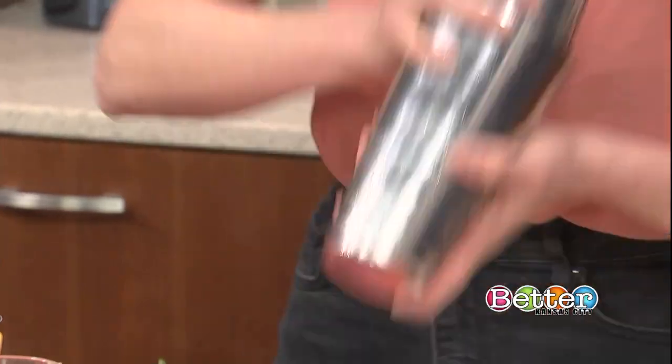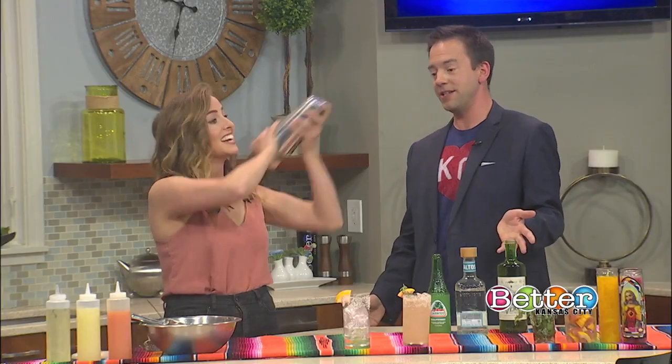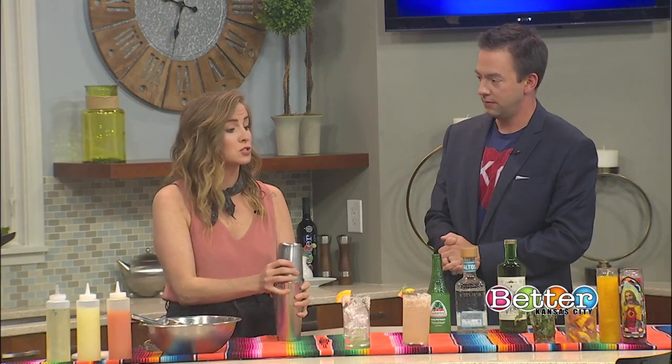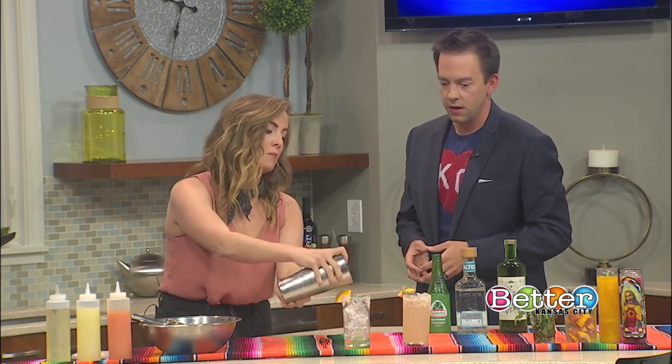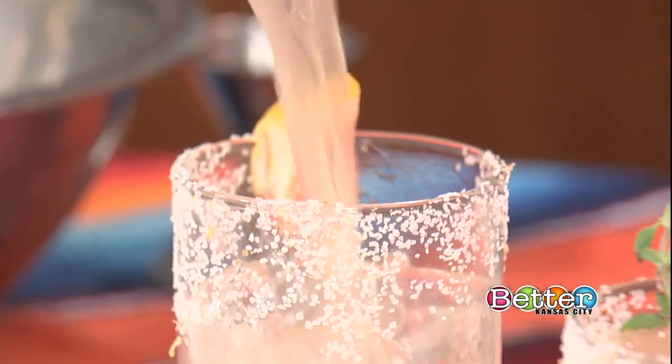We're going to combine all of our ingredients in the shaker. We've only got five ingredients in this, so it's really easy to make. And you don't have to go crazy with the Mexican oregano — you can just do a regular agave sweetener if you don't want to search that out and it'll still taste fantastic. The main secret to the Paloma is the citrus soda.